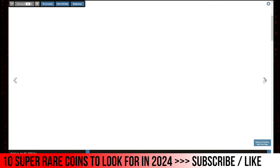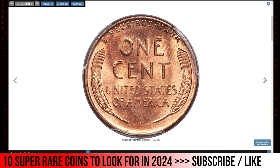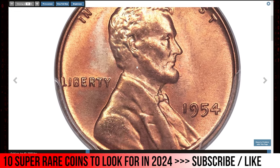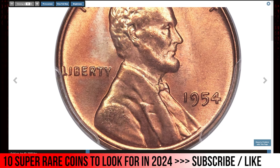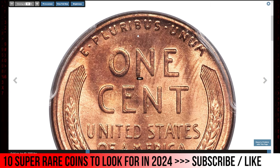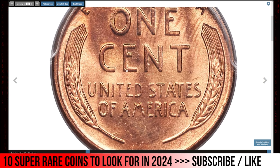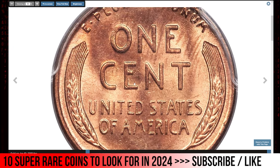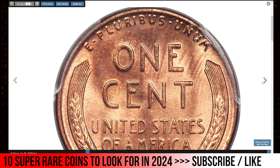Finally, the 1954 Lincoln Cent in Mint State 67 Red. This intensely lustrous superb gem cent offers deep reddish-orange coloration on both obverse and reverse. A degree of streaky tan color occurs near the top of the reverse, while the other side enjoys pleasing accents of lavender and powder blue. The strength of the design is readily apparent on the legends and wheat lines, with an absence of any bothersome blemishes. The Philadelphia Mint produced nearly 72 million Lincoln cents in 1954, but finding an MS67 gem is extremely rare. It sold for $31,200.